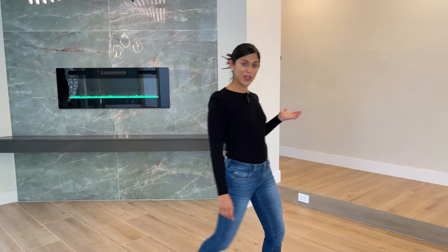Let's look at it more throughout the house. Through here are the spare bedrooms and the bathroom suite.